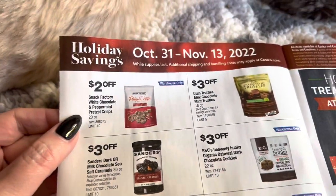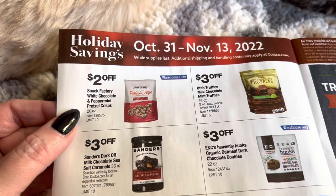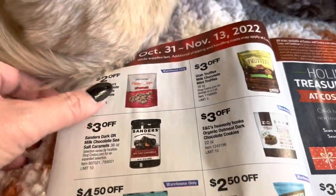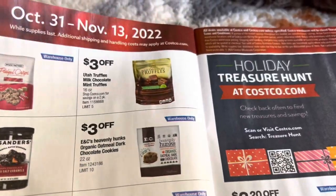So we have the infamous white chocolate peppermint pretzel chips. I get these every year — I actually pick a bag up for myself, and then I also get a bag for each one of my kids because they are so good.